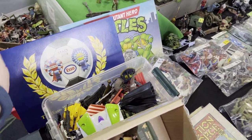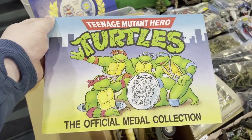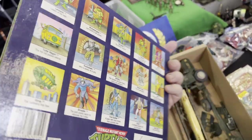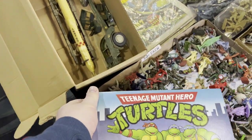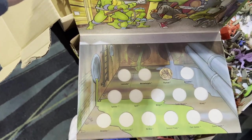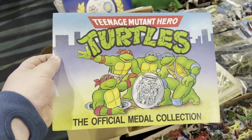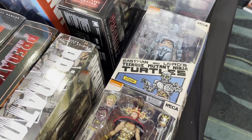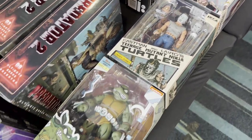I remember with this one — I don't think I've got this set at home — but I remember collecting this. If it'd been full that would have been a chapter. So this is my problem with collecting Turtle stuff: there are always new variations, so these are the comic book ones.